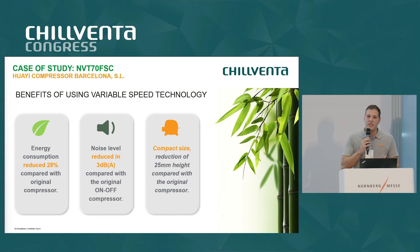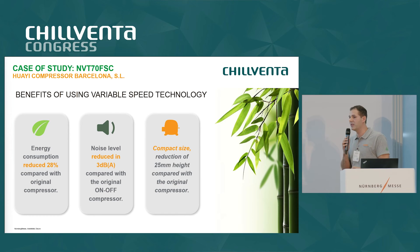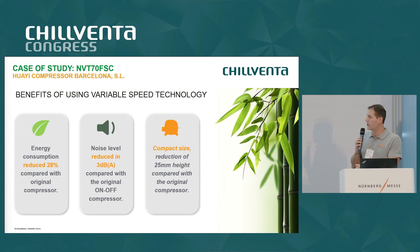In summary, the main benefits of using this variable speed technology are an energy consumption reduction of 28% in this particular case, but with optimization of the refrigerant charge and expansion device, values around 30 to 35% can be achieved. Regarding noise levels, we also conducted a test in our acoustic chamber in Barcelona and found that compared with the original appliance, the noise level was reduced by around 3 dB, because the compressor was running 80% of the time at very low speed.